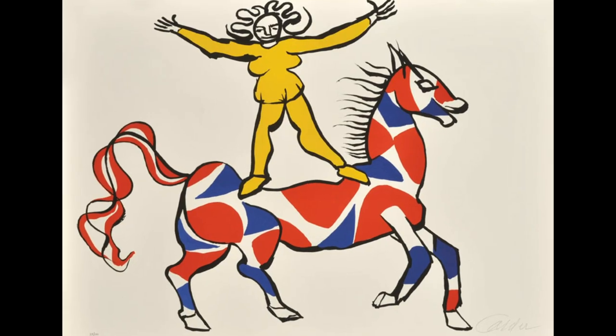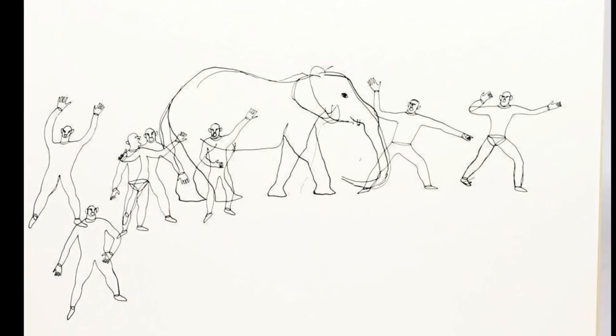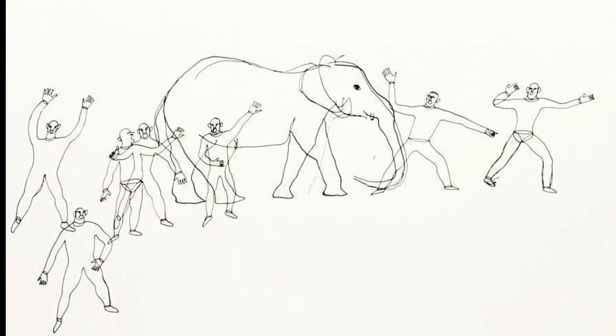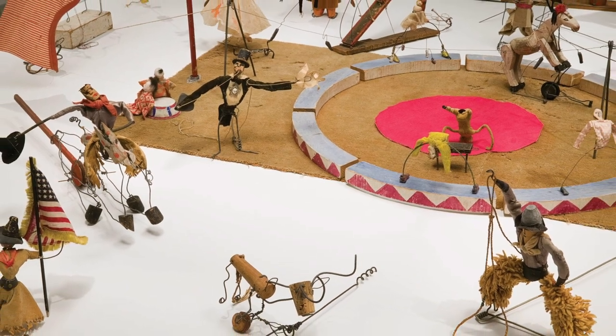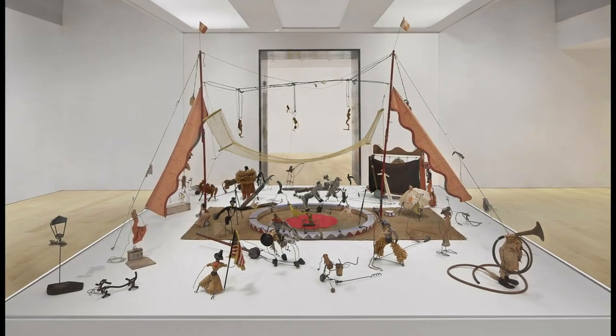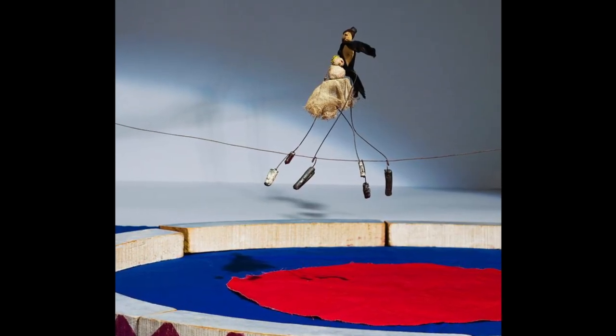Alexander was inspired at the circus. He loved seeing the acrobats and all of the movement and the people doing tricks and the animals. So he decided as a young boy to create his own circus. He used wire and did things super intricately and detailed, and he made a little teeny circus with animals, acrobats, and intricate mechanisms.